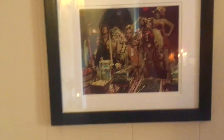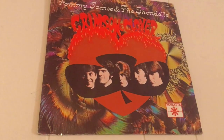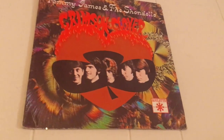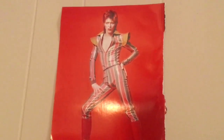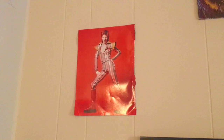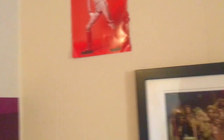Pamela actually signed it for me, which was really sweet — I just saw her last night, but that's a story for a different time. Then I have this record up here: Crimson Clover by Tommy James and the Shondells. And there's another photo of David Bowie from that magazine that I just popped up for now, but I will be framing it.